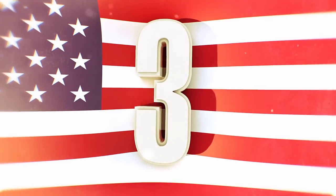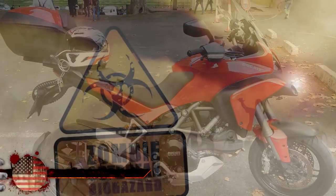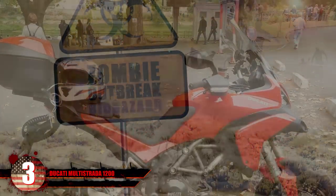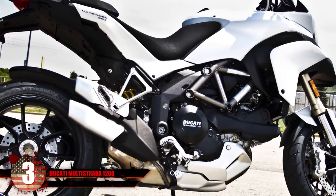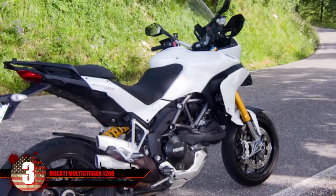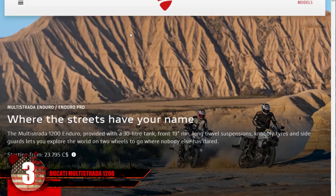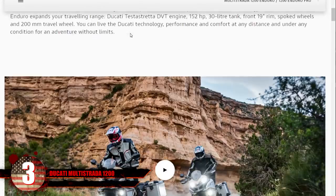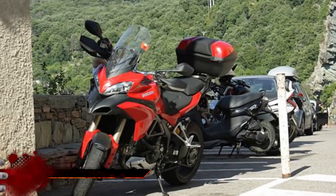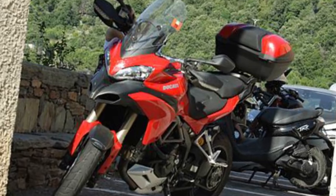Number 3 – Ducati Multistrada 1200. This masterpiece of Italian engineering will become a rare species during the zombie apocalypse and possibly sought after by various looters. Priced at $23,000, it has a high price tag for its lightweight design with plenty of horsepower. But that doesn't mean you shouldn't fork over the cash — you have one life and need to save it as best as possible. The Ducati Multistrada is a favorite vehicle among off-roaders in Europe and can handle various challenges you might come across.